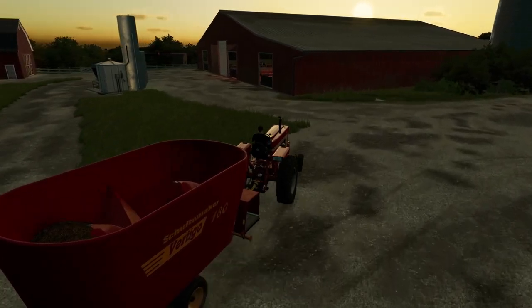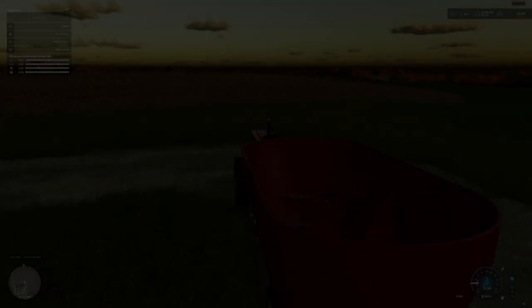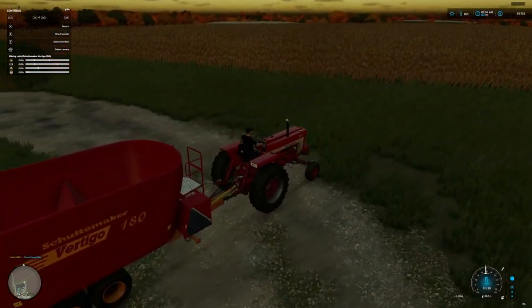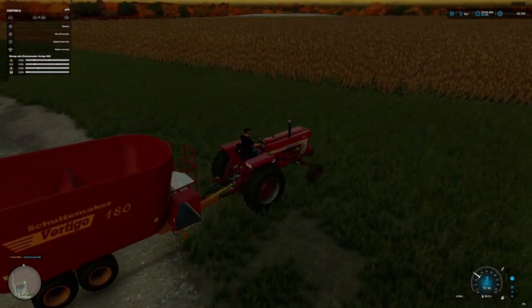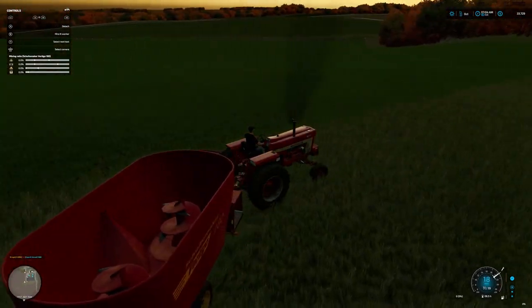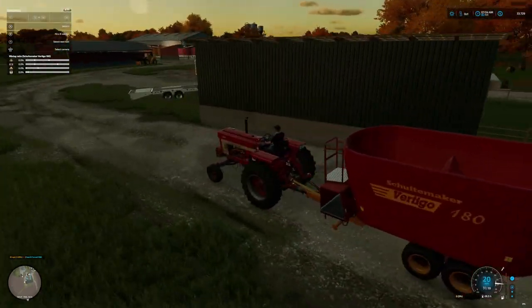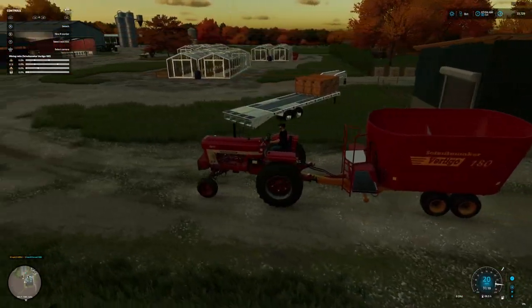I'm gonna fill up this trailer before we park her up. Corn's ready to harvest too. Oh boy, it's gonna get busy real quick on the farm. Oh boy, I got beets and corn. Oh boy.